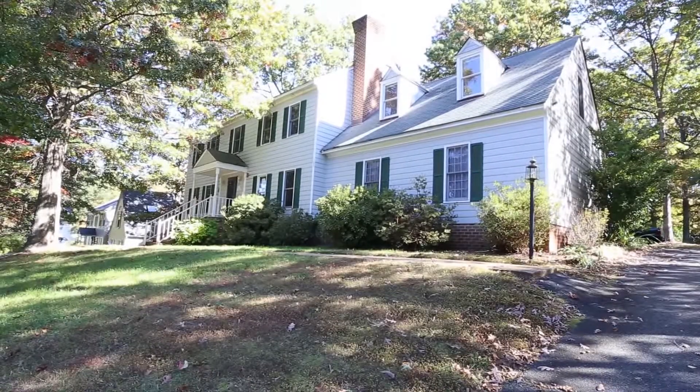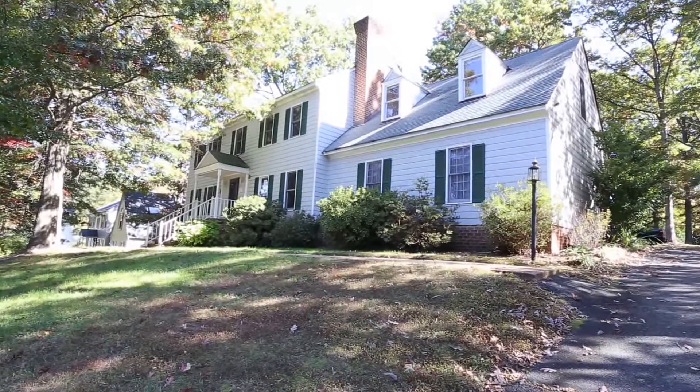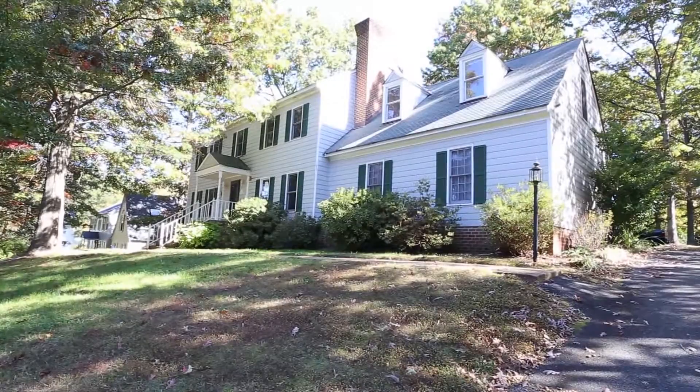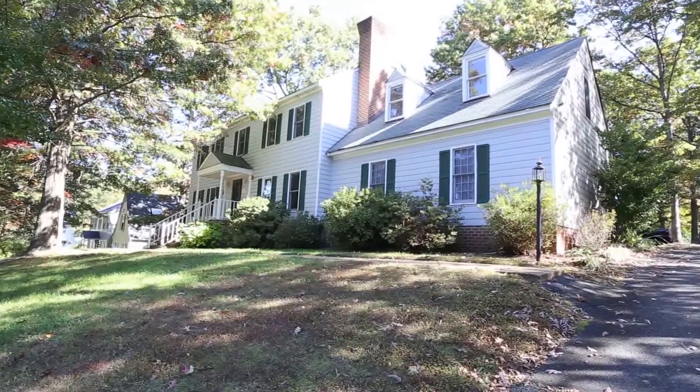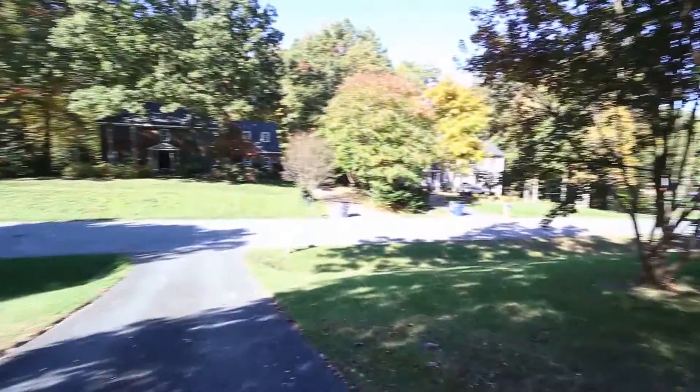Hello, this is Max Williams with Robinson and Harris Real Estate, and today I'm in beautiful Midlothian, Virginia. We're going to take a look at a five-bedroom, two-and-a-half bath home that's just under 3,000 square feet. This home was built in 1990 and we've got an absolutely stunning neighborhood here.